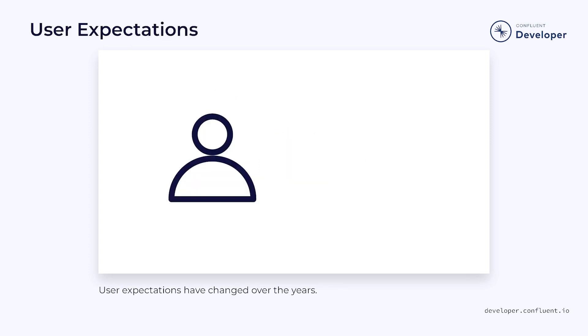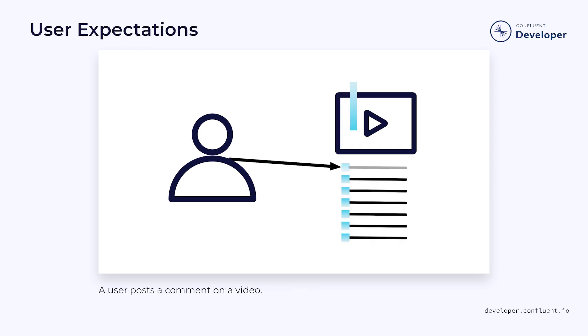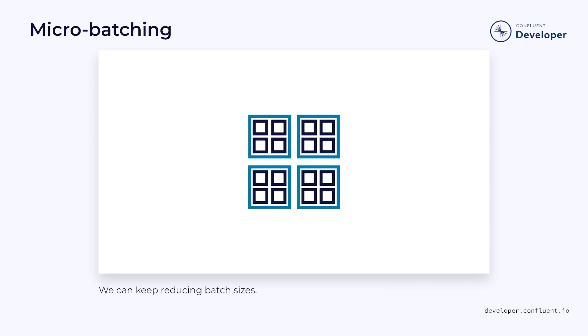But those cycle times, even if they're shortened to hours or even minutes, are still too long. Modern users have been conditioned to expect instant results. If they log into Facebook or TikTok and comment on a video, they don't want to wait an hour for a batch process to pick up their comment. They want to see the results immediately.